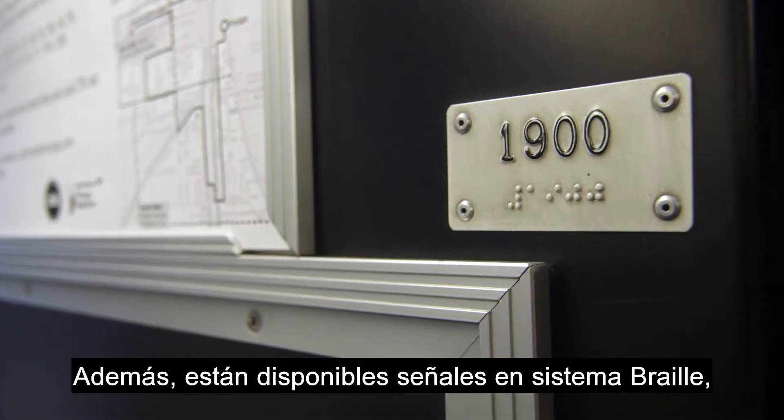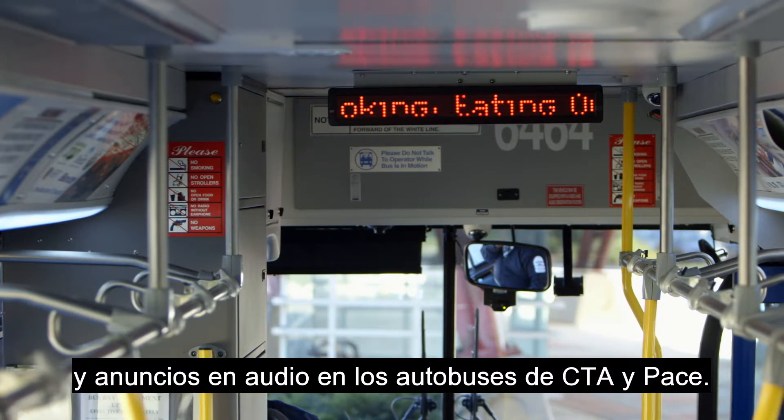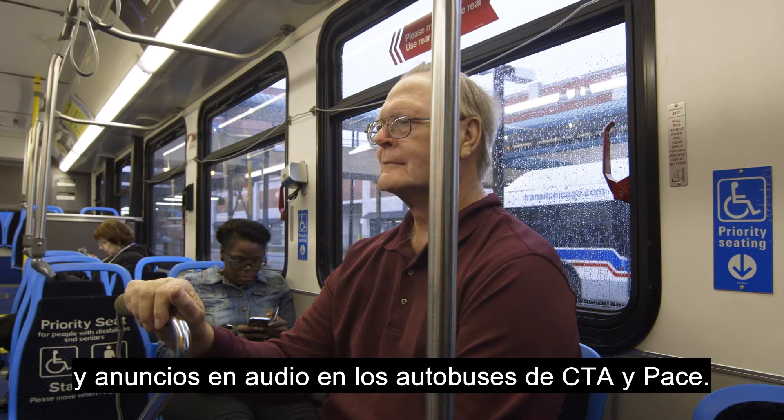Additionally, Braille signs, scrolling signs, and audio announcements are available on CTA and Pace buses.